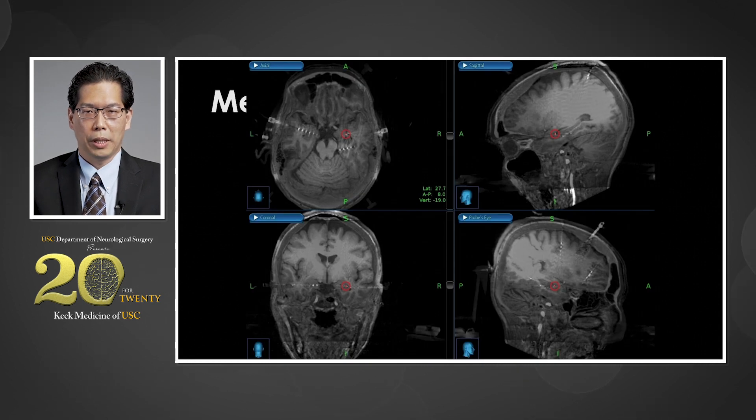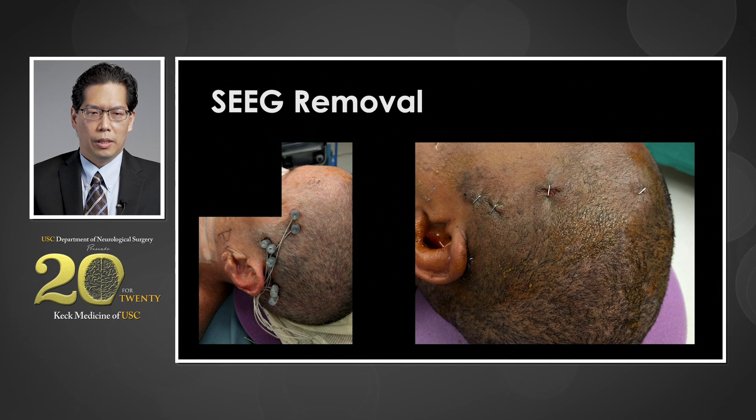Once the electrodes have been placed into the brain and we have seizure recordings from the electrodes, we can then figure out exactly where in the brain the seizures are coming from and make a plan for treatment. On the left side is a picture of what the electrodes look like when they're implanted, and once we take them out, you can see that they leave very small incisions that heal very quickly after the Stereo EEG removal.